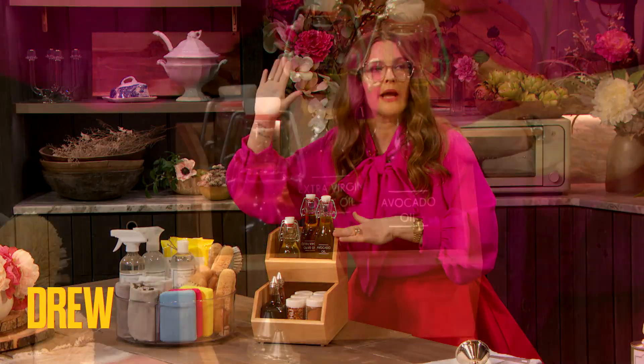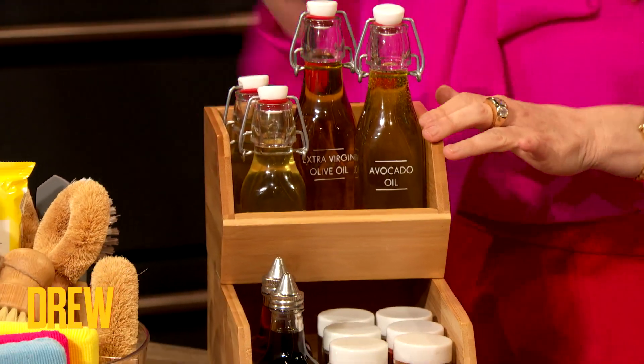And look at this on your countertop rather than that mess that we usually have. I agree — when I see this, I think wood out display. Display, perfect.